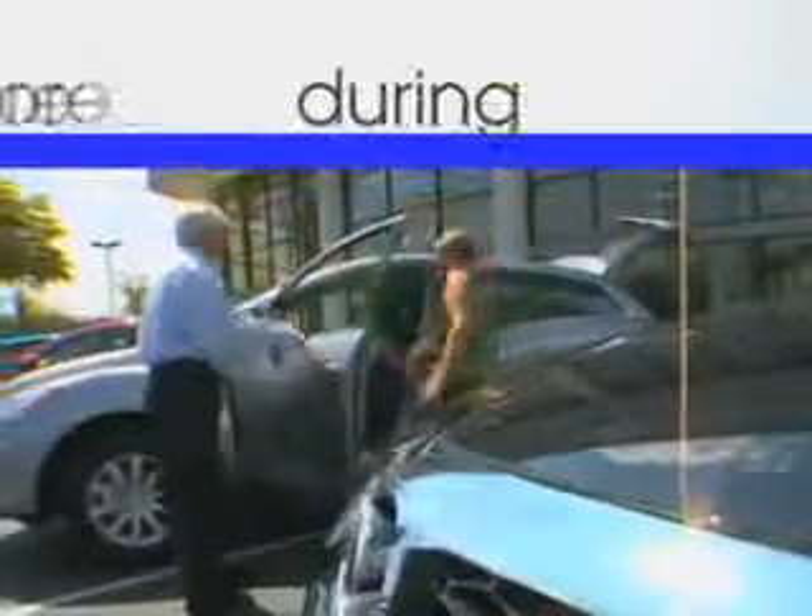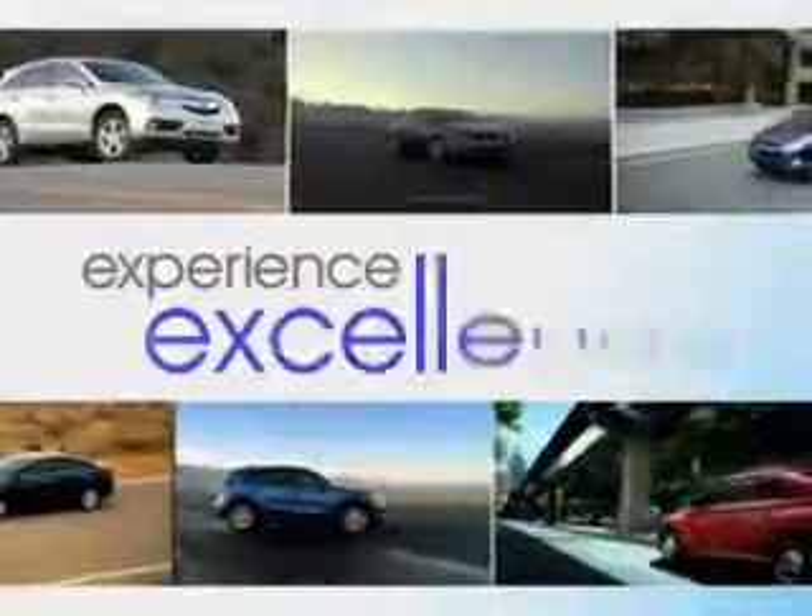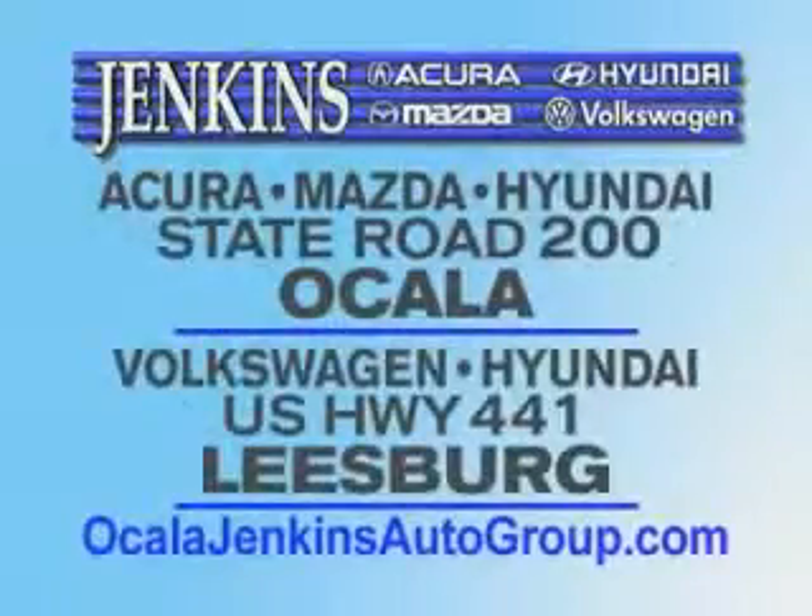Experience excellence at Jenkins Acura, Mazda, or Hyundai in Ocala or Leesburg Volkswagen, and Jenkins Hyundai in Leesburg.